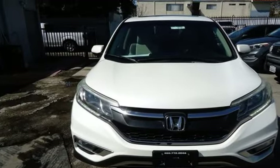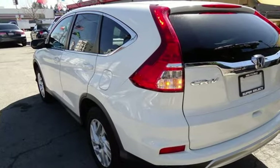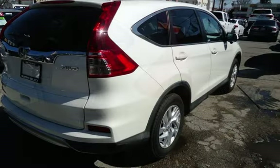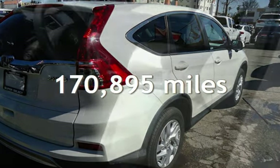Further features include seat belt force limiters, power door locks, stability control, traction control, wireless data link, rear privacy glass, and window defogger. This Honda has less than 171,000 miles on the odometer.